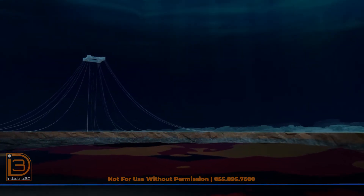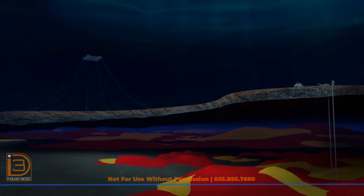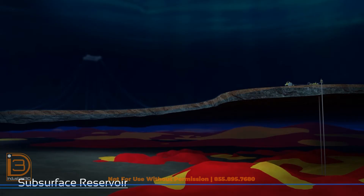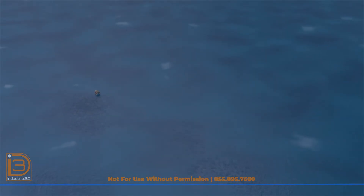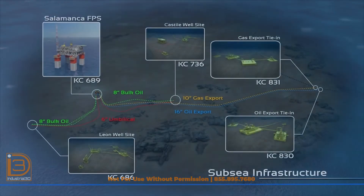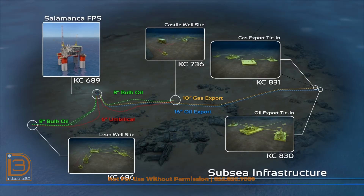The Leon and Castile fields are located more than five miles below sea level and have a reservoir pressure of 20,000 pounds per square inch. Both fields will produce from the upper and lower Wilcox formations with more than 500 feet of high-quality net oil pay. At initial production, two wells from the Leon field and one well from the Castile field will deliver near the capacity of the production facility. The subsea infrastructure is designed with flexibility to accommodate up to six wells at Leon, three wells at Castile, and subsea boosting integration at both well sites.